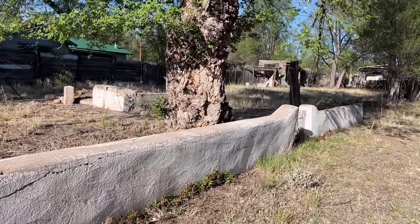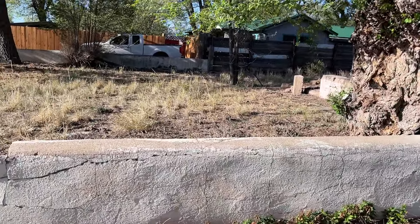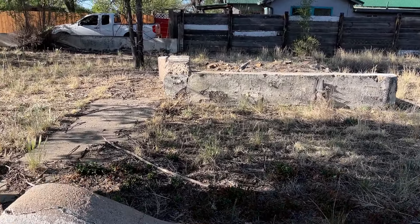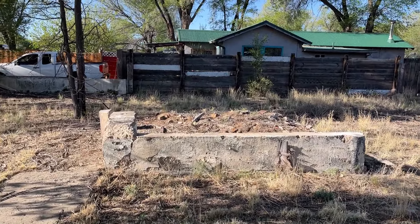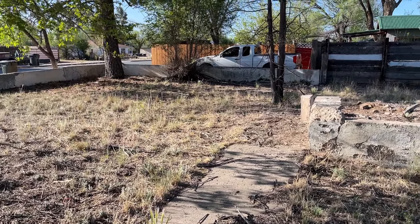I guess the back wall is where the back property line is, so it's kind of long. I think it would be about an acre. There's a lot of rubble and debris to move out of here, but it could turn into a pretty nice lot.